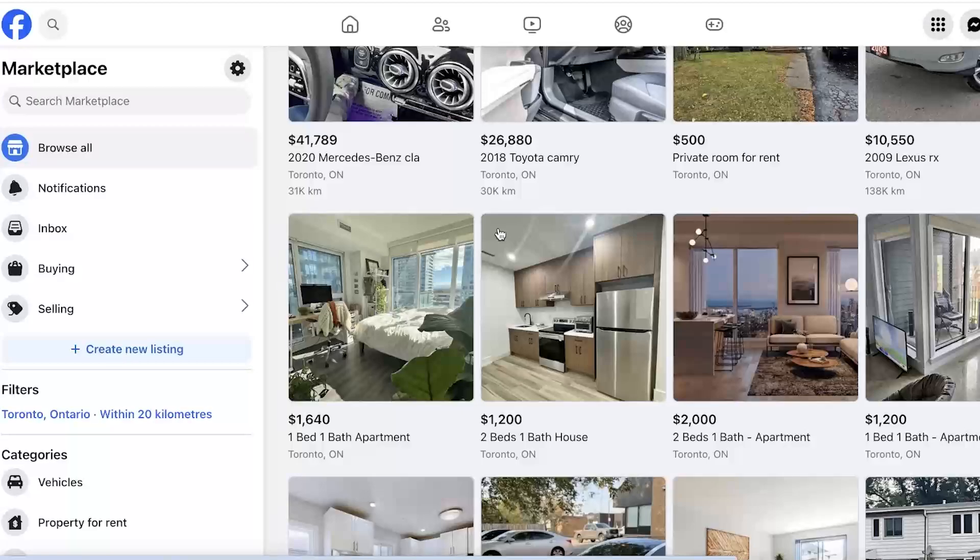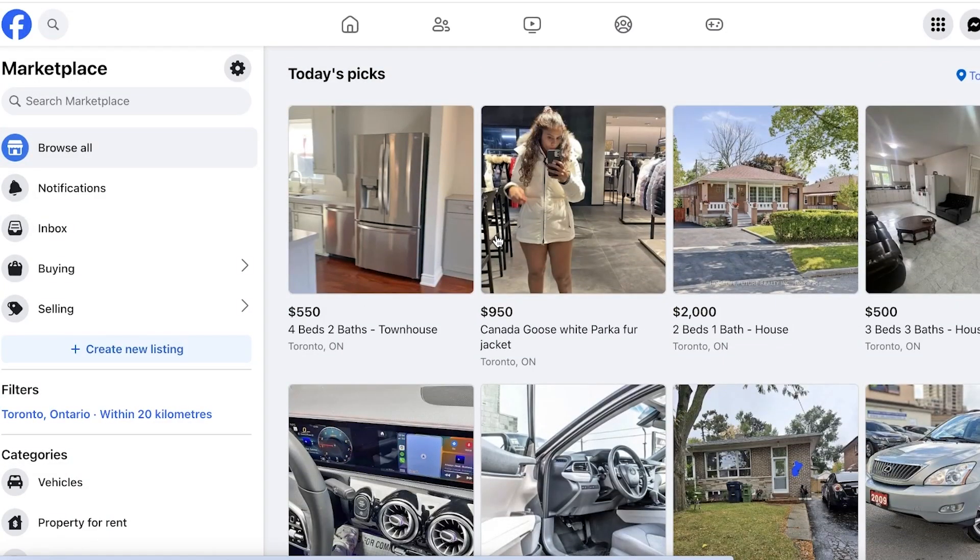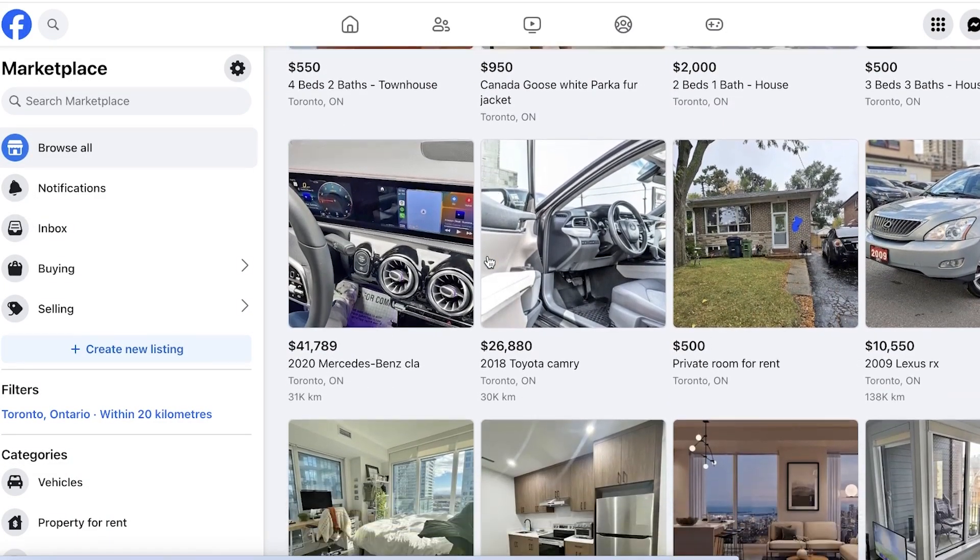To start selling on Facebook Marketplace you don't need any authorization or anything whatsoever other than your basic account. So if you have a Facebook account you can get started. To begin selling, you're going to click on Create New Listing.